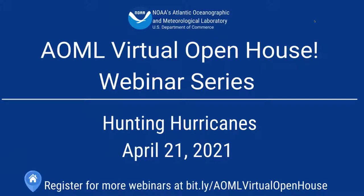Welcome everybody to the AOML virtual open house. My name is Heidi Van Buskirk and I'm going to be moderating today's webinar. This series is brought to you by NOAA's Atlantic Oceanographic and Meteorological Laboratory, or AOML, here in Miami, Florida. To celebrate Earth Day on April 22nd, we're bringing you an inside look at some of the groundbreaking research our scientists are doing. Today, we'll be exploring the exciting world of hurricane research — what it's like to fly directly into a hurricane and what technologies they use to collect data that goes into forecasts.